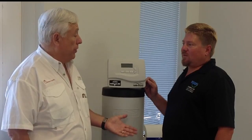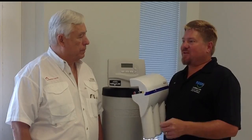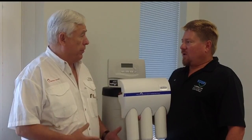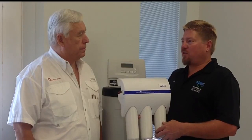Todd presents the compact reverse osmosis drinking water system, which mounts under the kitchen sink with only three connections — far fewer failure points than older RO units with many tubes and lines. A separate dedicated faucet is added for drinking water. The system includes a small holding tank; given local water temperature and pressure, it produces about 2 gallons per hour, with a 2-gallon tank sufficient for a family of four or five. An additional tank can be added if needed.